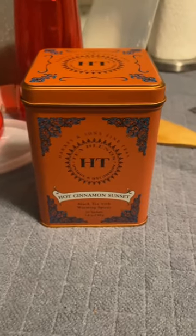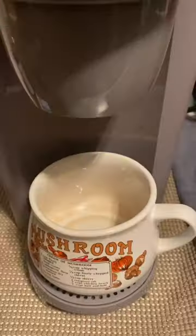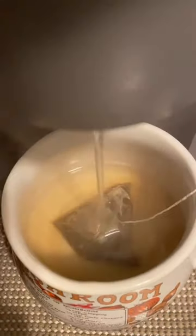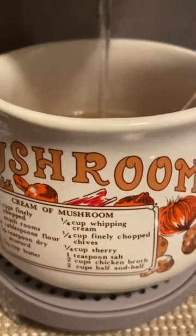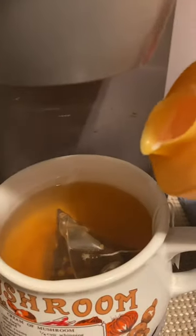Want to taste the taste of autumn? Try brewing some cinnamon spiced tea. It will keep you warm and cozy while you snuggle up with your fur babies and enjoy a relaxing night at home when the weather starts to change from warm to cold.